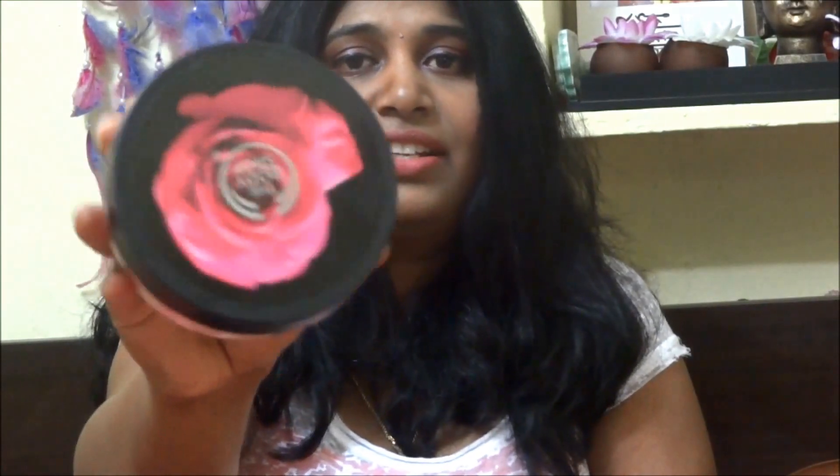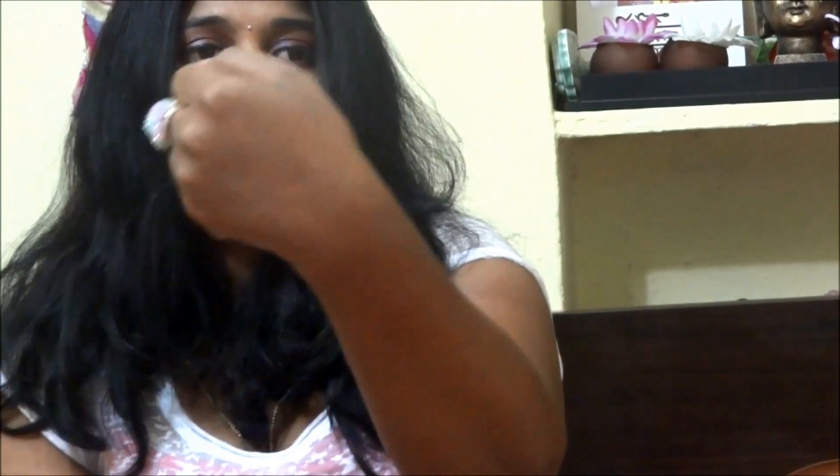The next body butter is from their Rose collection. I've actually used this one before — it's so soft and just melts into your skin. It smells absolutely like roses. I just love it.